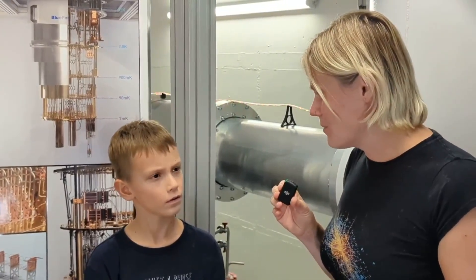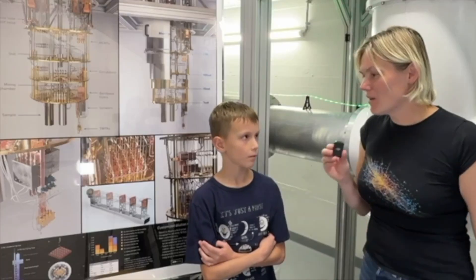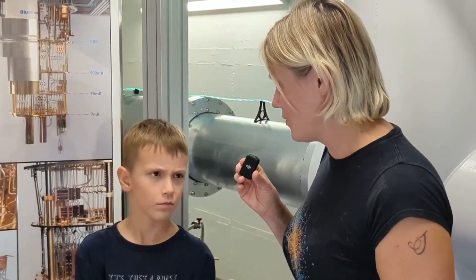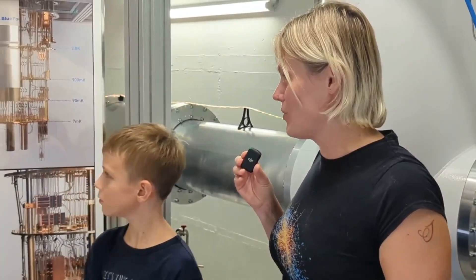Fun fact: Albert Einstein first studied here and then worked here as a professor of physics more than a century ago. And Kai, why do you think this lab is special today? Well, because it will be a quantum computer. We are very lucky to be here today, and a postdoc researcher, Dr. Anatoly Kulikov, is going to welcome us and show us around.